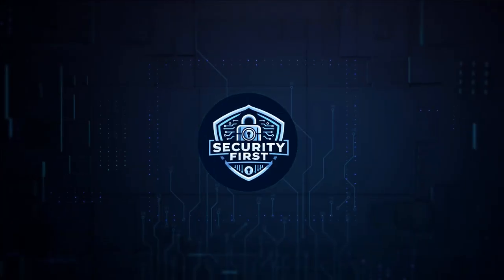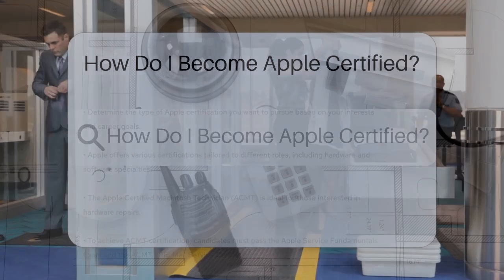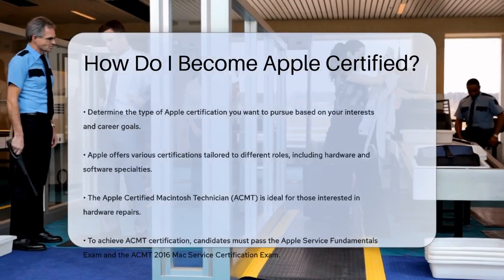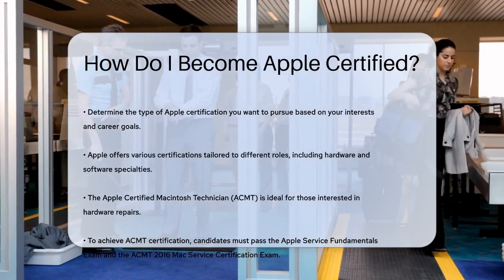Security First Corp — safety through knowledge. How do I become Apple certified? If you're eager to enhance your skills and become an expert in Apple products, you're in the right place. Let's break down the steps to become Apple certified.